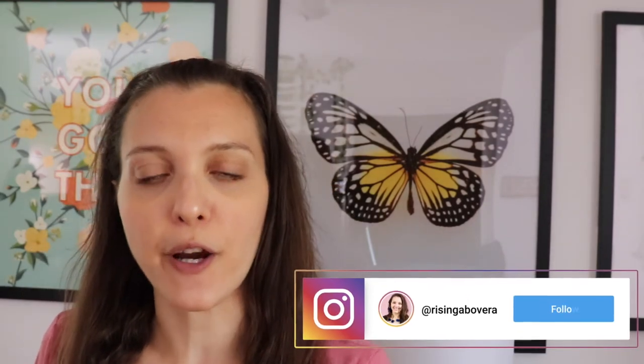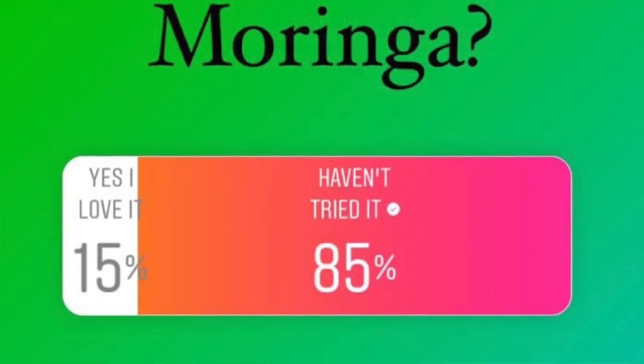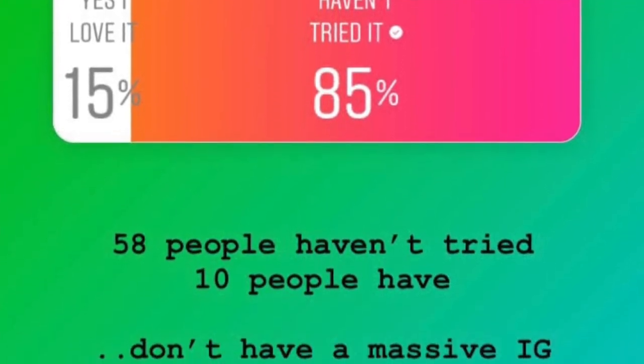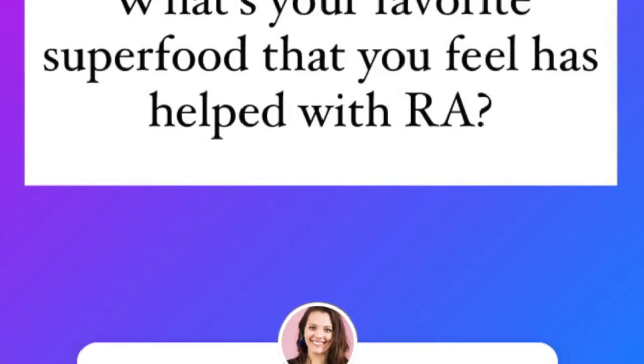I made a poll on my Instagram, and about 91% of people said they have not tried Moringa. I don't have that many followers, but that's still a lot of people who haven't tried it. I also asked what people's favorite go-to superfood is, and here's what they had to say.